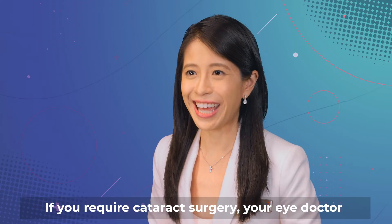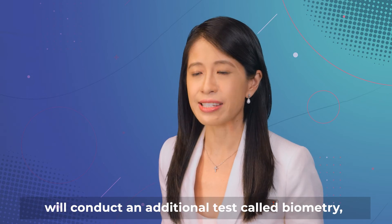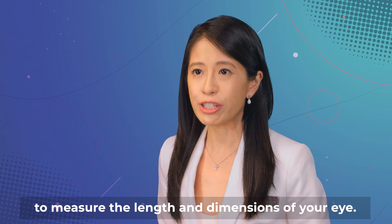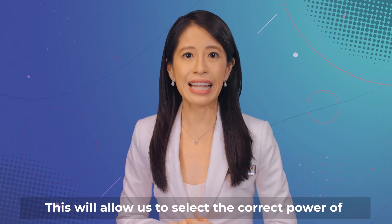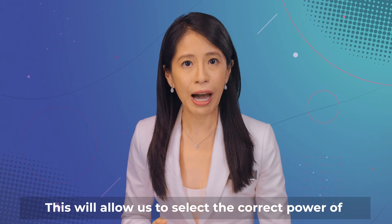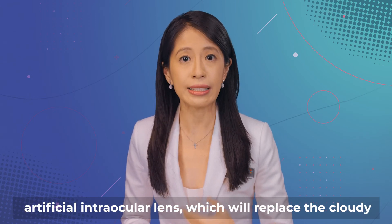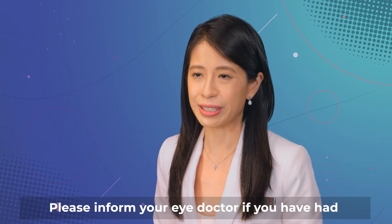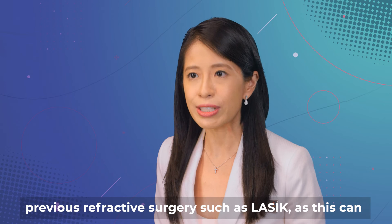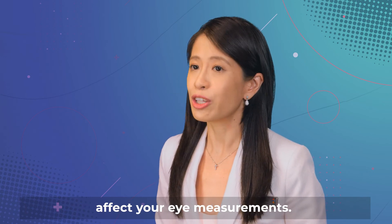If you require cataract surgery, your eye doctor will conduct an additional test called biometry to measure the length and dimensions of your eye. This will allow us to select the correct power of artificial intraocular lens, which will replace the cloudy natural lens during cataract surgery. Please inform your eye doctor if you have had previous refractive surgery, such as LASIK, as this can affect your eye measurements.